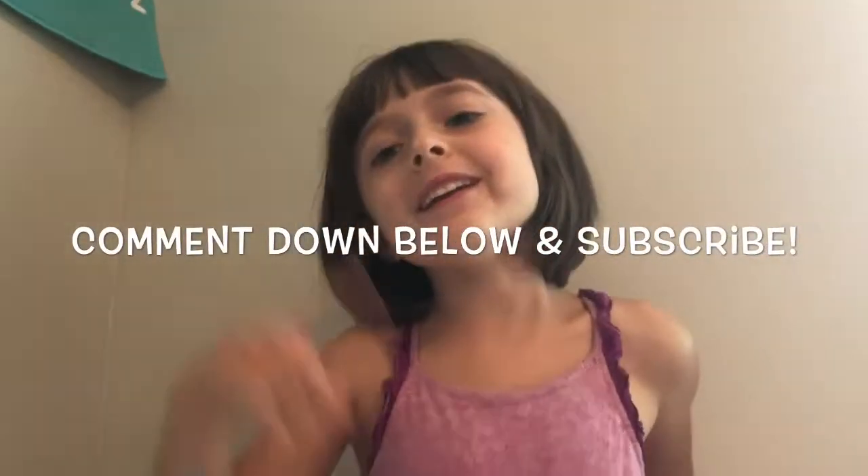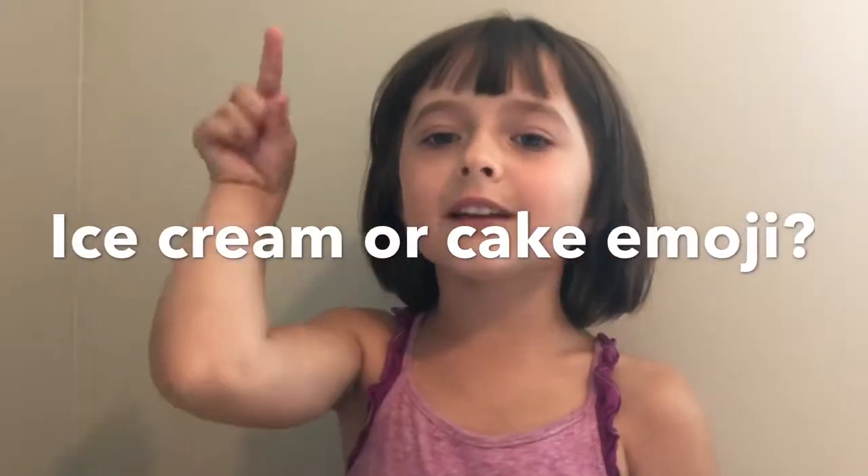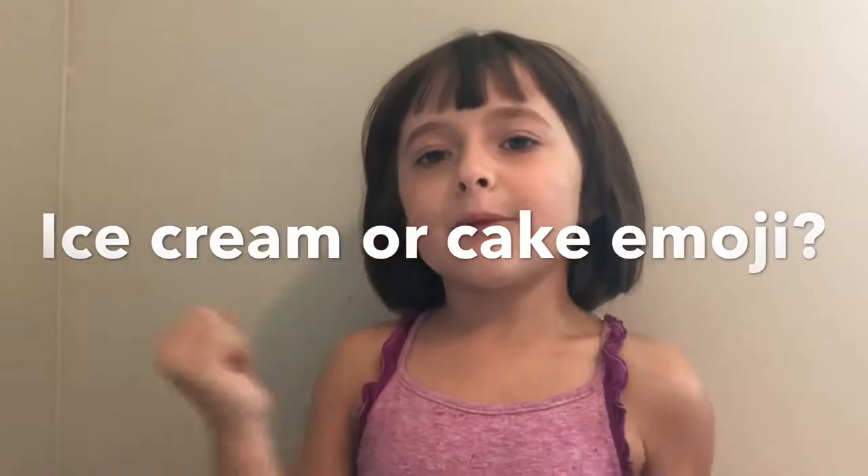Thank you for watching! Subscribe to my channel and comment down below. Comment 'ice cream' if you like ice cream, or 'cake' if you like cake, and next time we'll see who won!